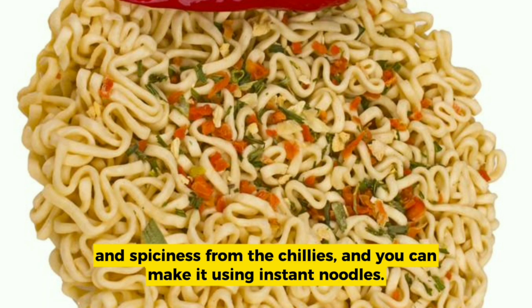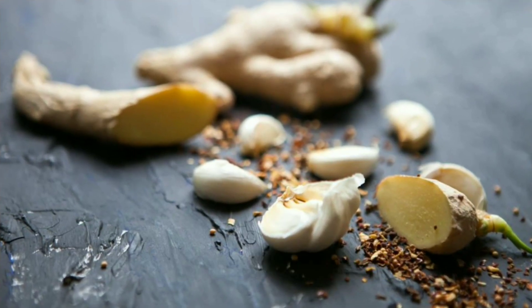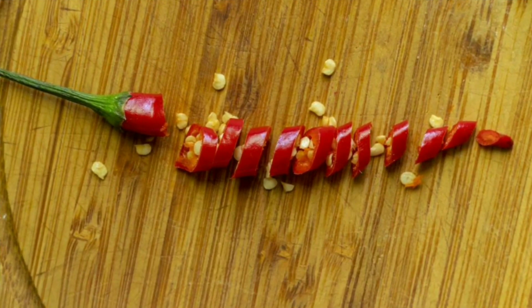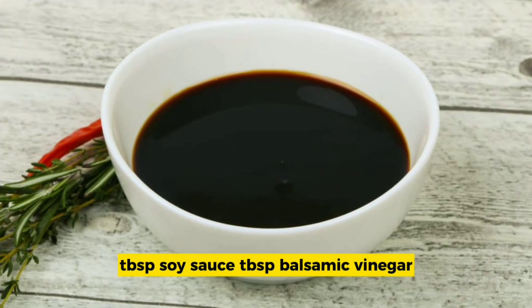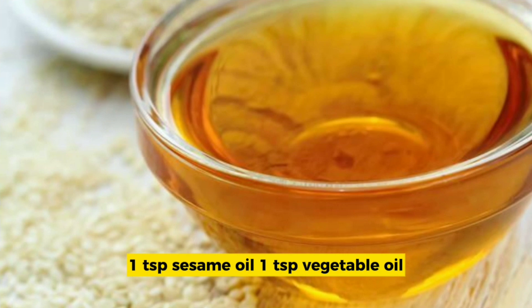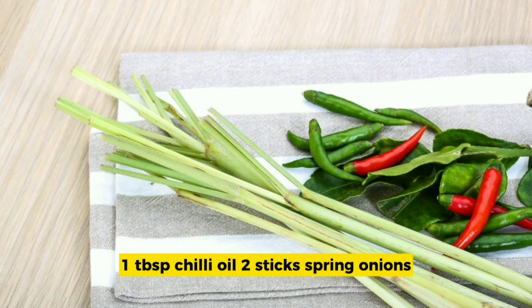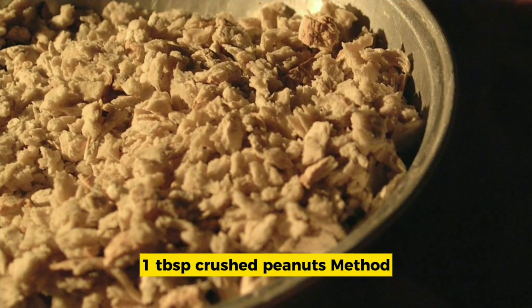You can make it using instant noodles, one thumb ginger, two cloves garlic, two fresh red chilies, two tablespoons peanut butter, one tablespoon soy sauce, one tablespoon balsamic vinegar, one teaspoon sesame oil, one teaspoon vegetable oil, one tablespoon chili oil, two sticks spring onions, and one tablespoon crushed peanuts.